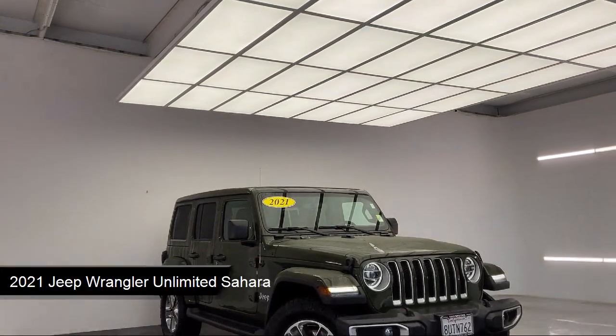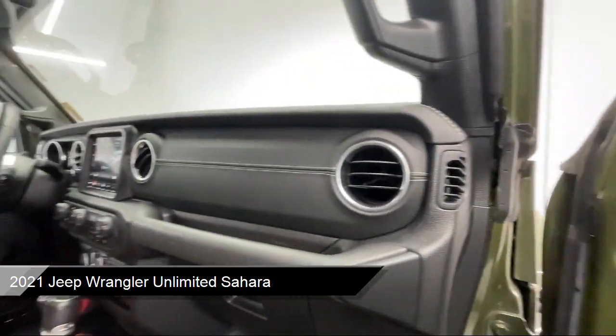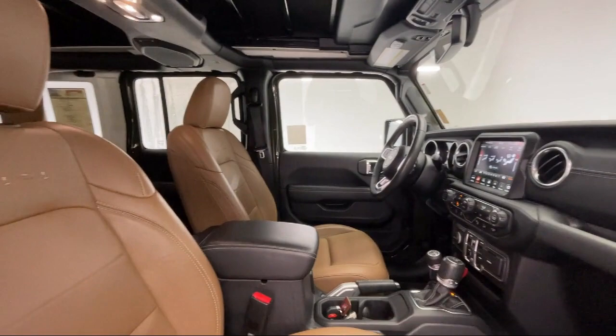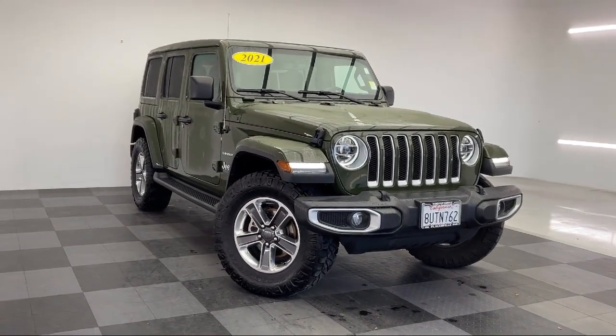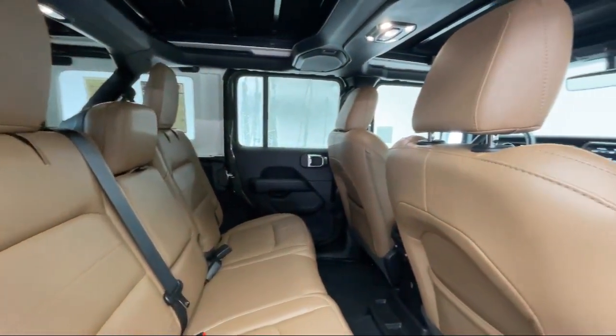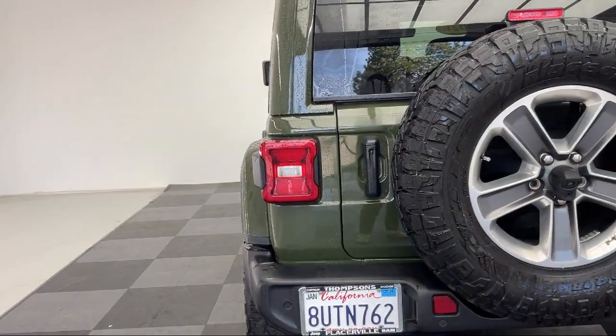It comes equipped with smart device integration, auxiliary audio input, climate control, four-wheel drive, leather steering wheel with auto tilt-away, keyless entry, remote start system, universal garage door opener, MP3 player, Alpine premium audio system, and has less than 45,000 miles on the odometer.